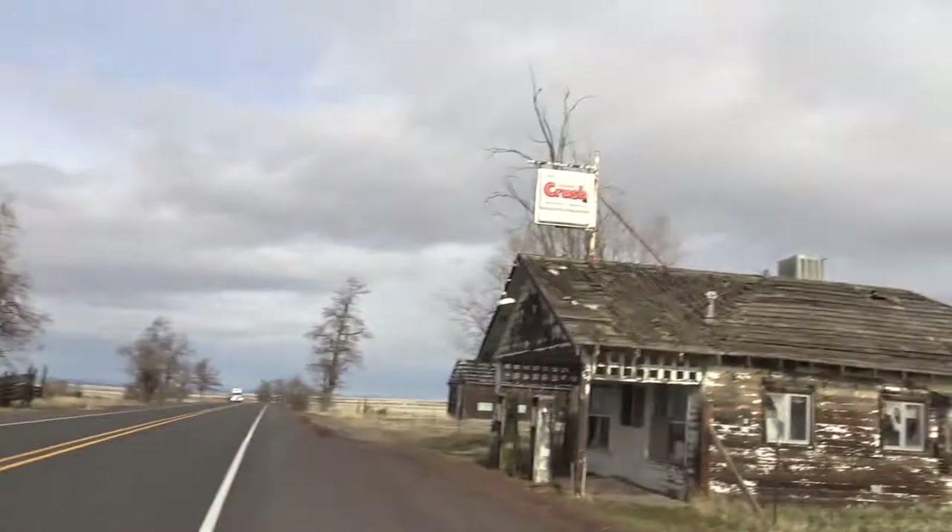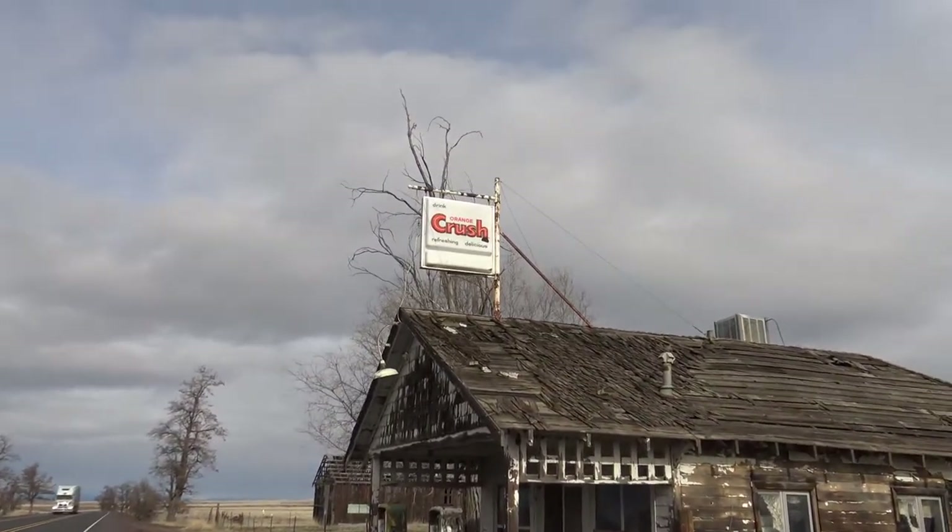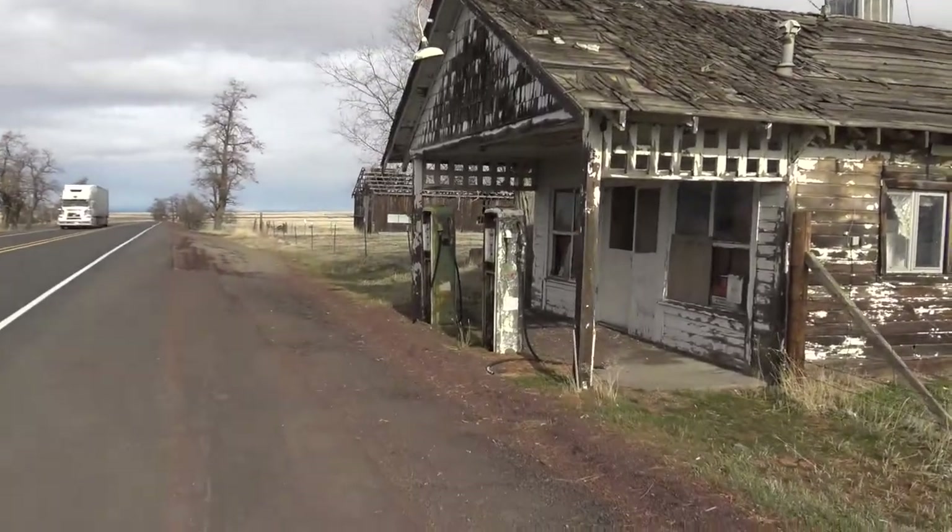All right everybody, we're here in Kent, Oregon, stopped at the Orange Crush gas station. It's a great spot if you're into photography or just old gas pumps and whatnot.